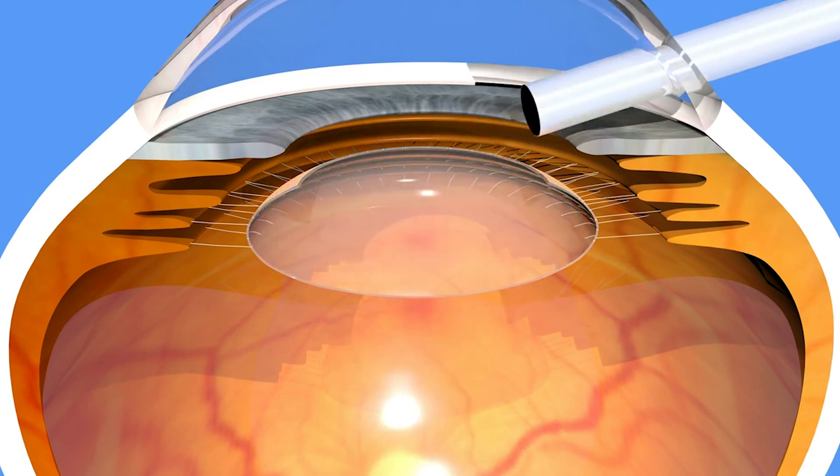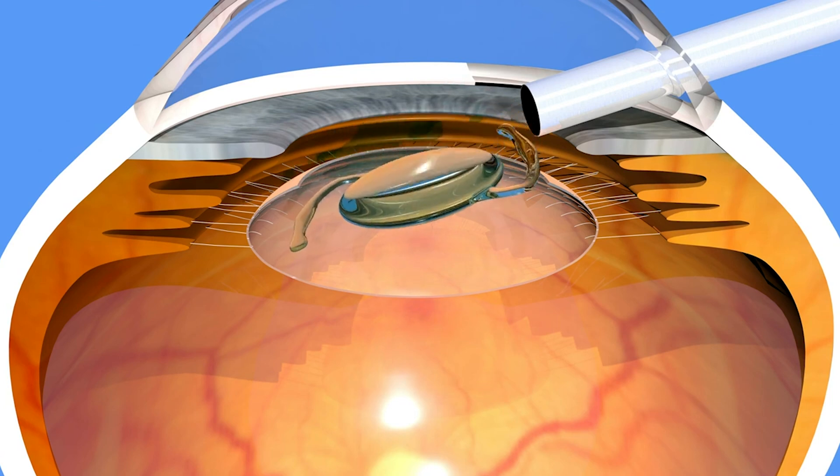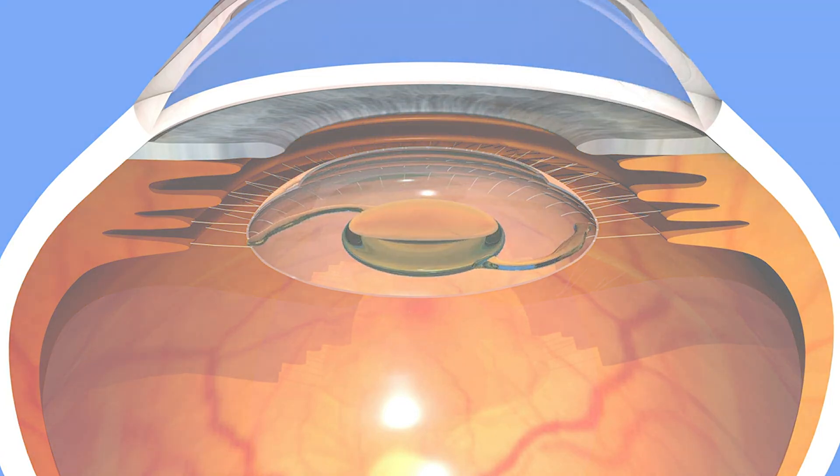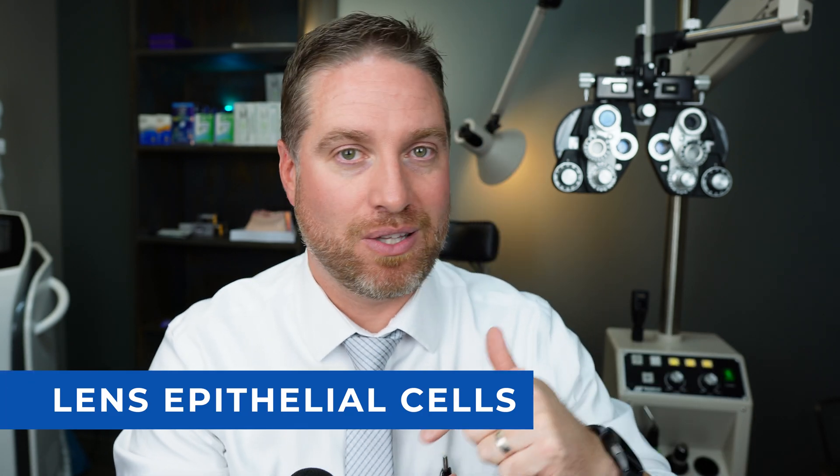Then they're able to put a small synthetic artificial lens through that hole in the capsular bag, and the artificial lens sits inside the bag — the same bag that was holding your own crystalline lens. Now, what's fairly common is when that lens gets taken out, sometimes lens epithelial cells get left behind — either the surgeon couldn't get to them or couldn't see them because they're really tiny.